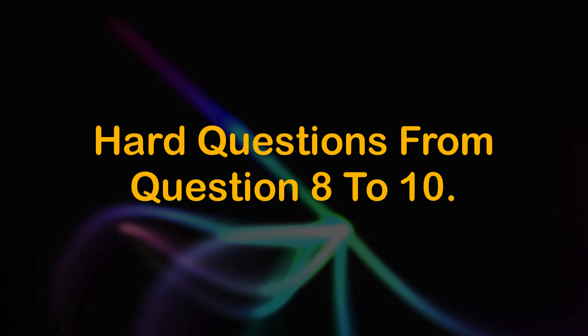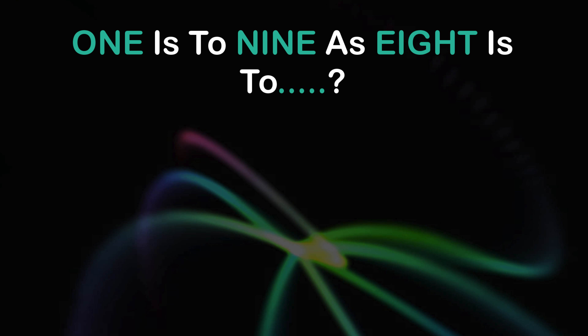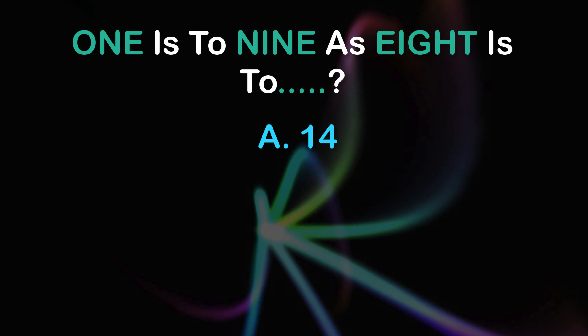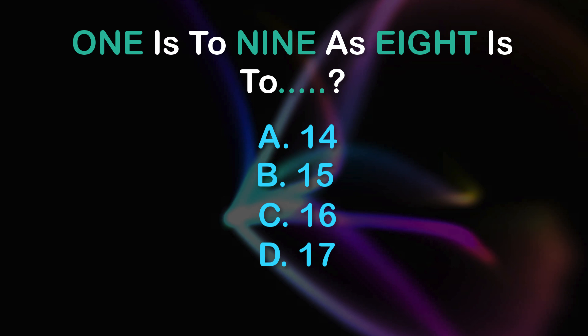Hard questions from question 8 to 10. Question 8: 1 is 2, 9 is 8. A: 14, B: 15, C: 16, D: 17.